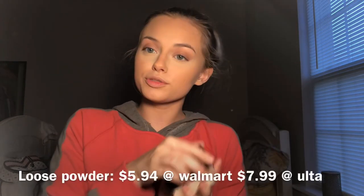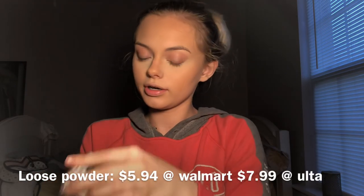Now I'm gonna take the Maybelline Fit Me Loose Powder in Fair and set, bake my under eyes as well as carve out underneath my contour.